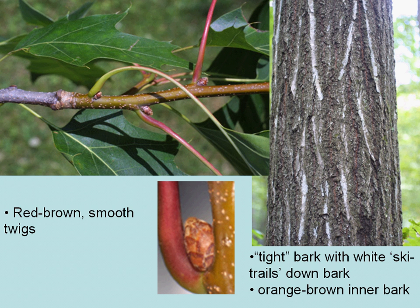If you take a knife and scrape a little bit of the bark off, you'll notice an orange-brown inner bark. This is also good for winter identification.